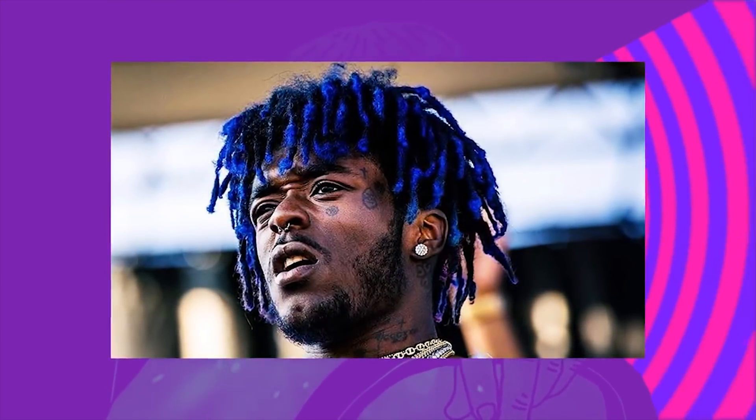Hey, what's going on everybody, welcome back to another episode of Guns Locked. I'm Gunther the Great, and today we're doing a little update on Lil Uzi Vert's dreadlocks.